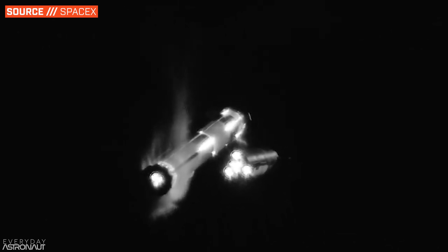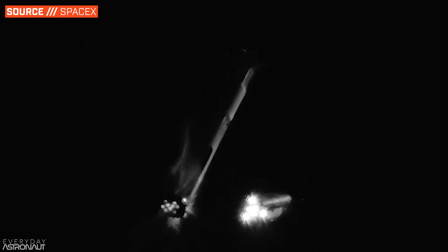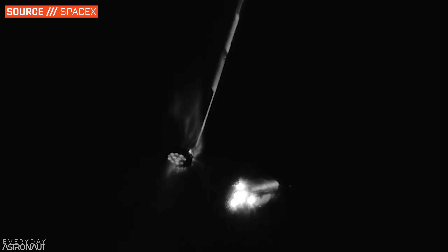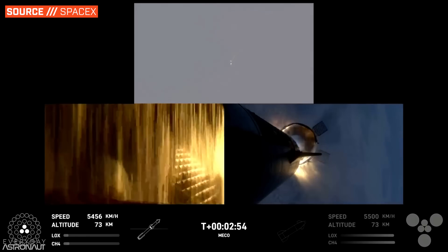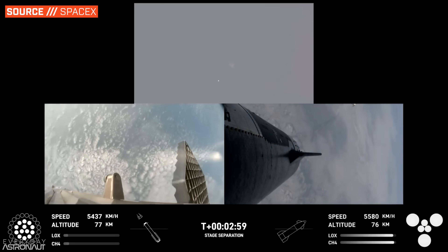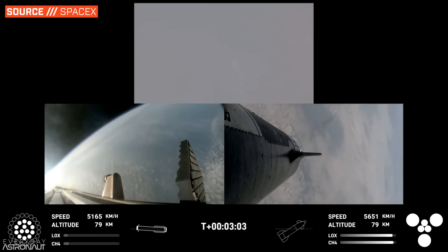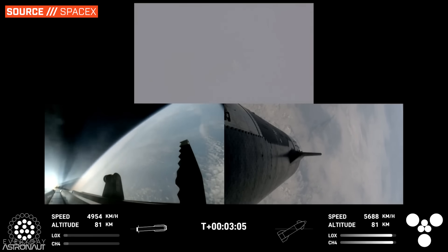At two minutes and 41 seconds, Starship accelerates away from the booster while the booster starts to turn around using the three running engines, warm gas thruster oligarchs, and by cleverly tilting the grid fins so the Starship exhaust reacts against them. At two minutes and 48 seconds, Super Heavy lights up 10 additional Raptor engines and performs a boost back burn for 53 seconds, which changes its trajectory to aim back towards the launch site.